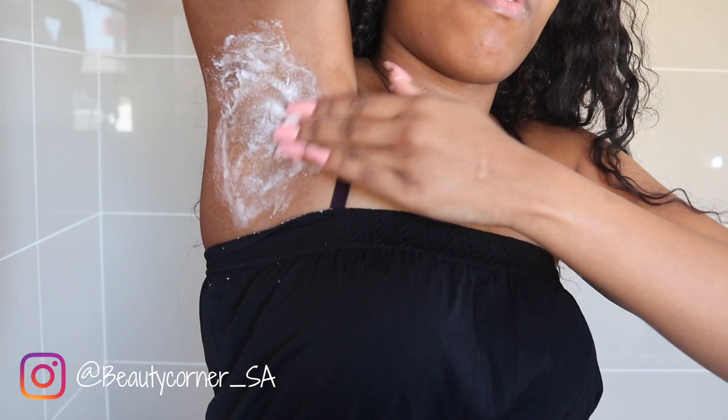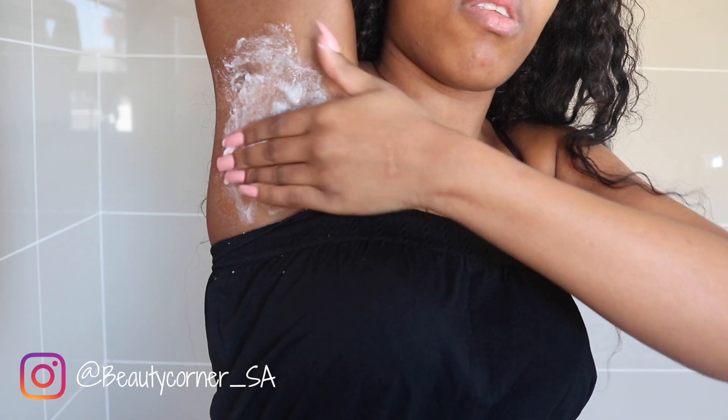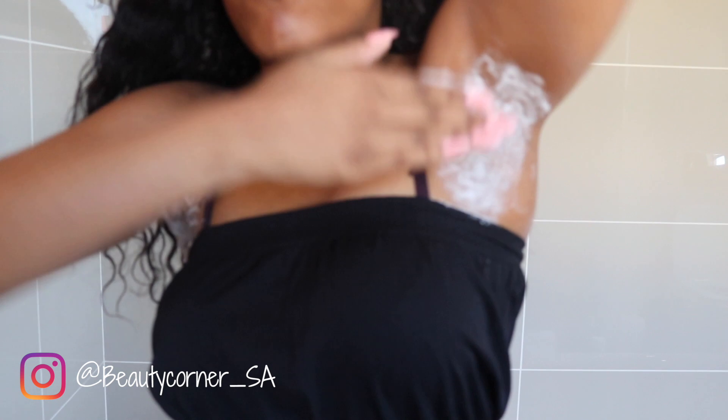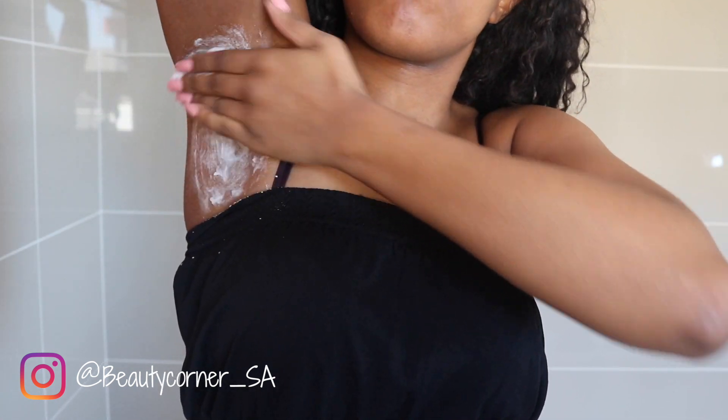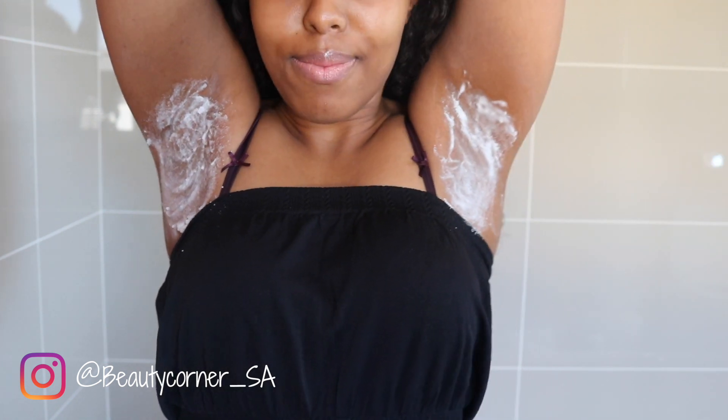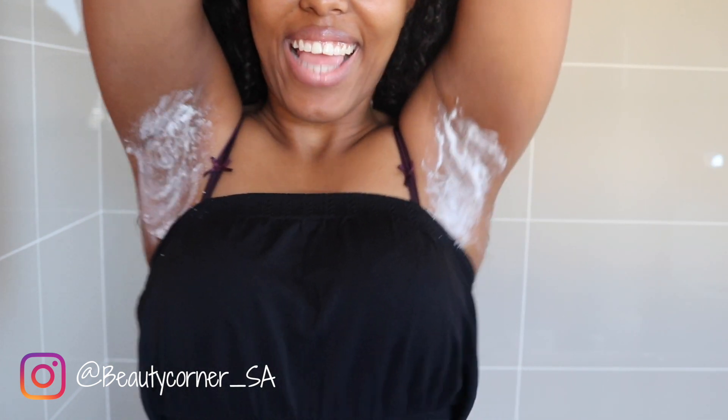For this process, you need to begin with clean shaven armpits to remove any unwanted hair and make the process easier. Following that, just take the mixture and spread it all over your armpit — I'm very generous with this part. You're going to spread this all over your armpit and basically just let this product sit for 5 to 10 minutes. Whatever you do, please take an old t-shirt — I'm not necessarily sure whether this is going to stain your clothes, but just leave it on for 5 to 10 minutes as you will feel a burning sensation.